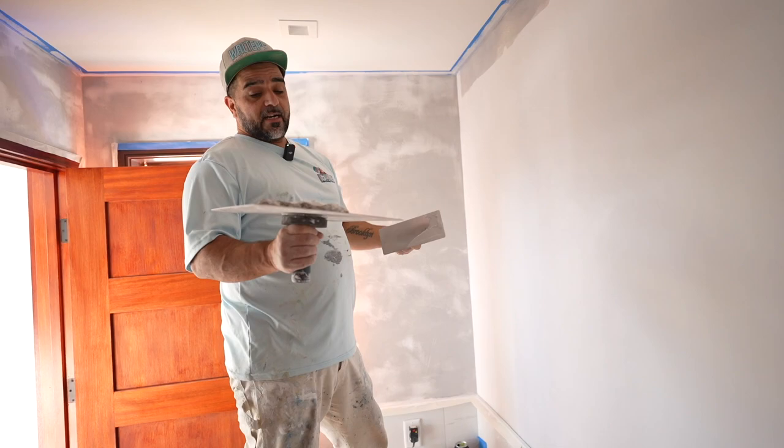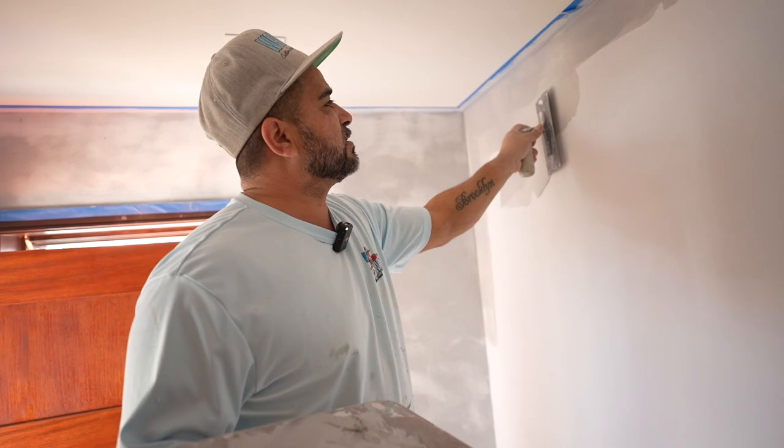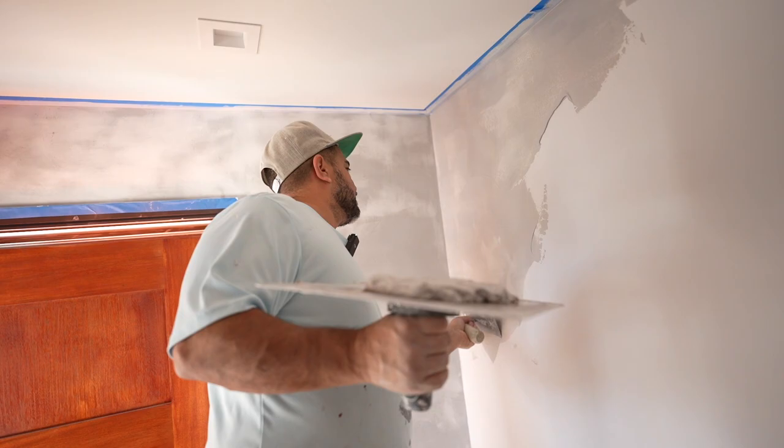This is not just applying it — there are a couple of other steps that need to be applied to get it done right. I brought it here to Ocean County because I want to give my hometown a different look in their home instead of just painting. This is like an art — a beautiful art.